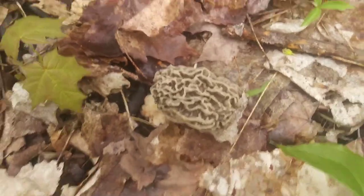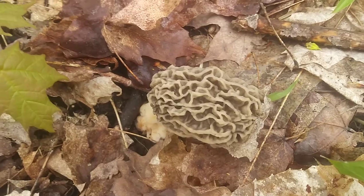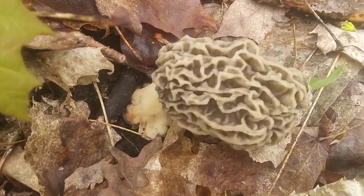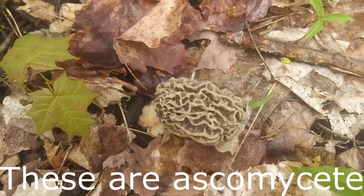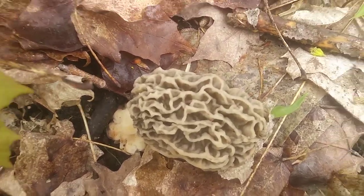Alyssa Moyer just found the first morel of the season. This is Morchella deliciosa, which is what I call the white morel, but it's a subcategory of the blonde morels. They're a little bit rarer than the blondes, but today we've already found a couple blondes as well, and one black this morning, so it's been a good day.